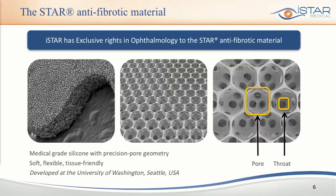It's very soft and tissue-friendly. It's been developed by the University of Washington, and the university grants iStar Medical exclusive rights for using this material in all ophthalmic applications.